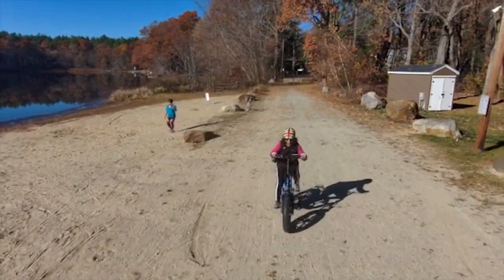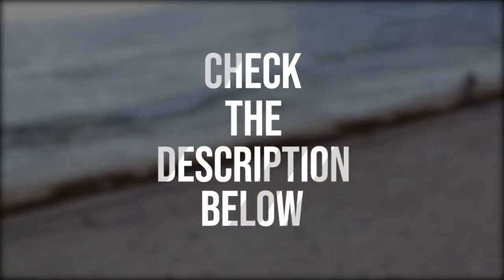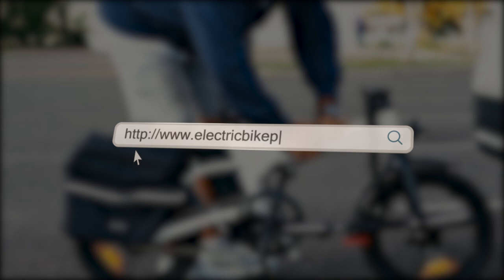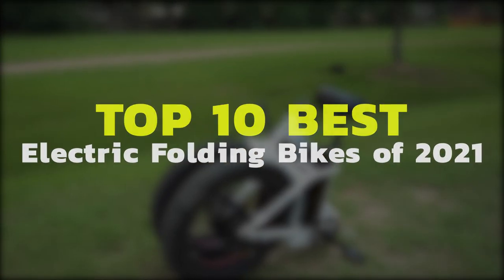Let's take a deeper look at some of the most popular folding e-bikes in the market today. Click the link in the description below to know more. You can also check out electricbikeparadise.com and buy your bikes from us at the lowest price guaranteed. Here are our top 10 best folding electric bikes.